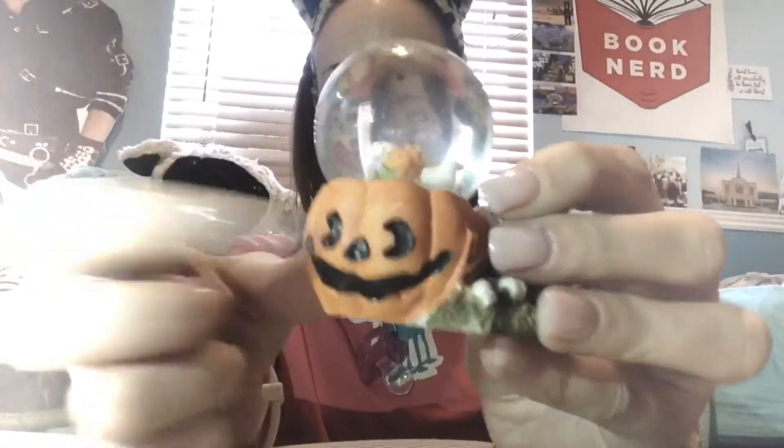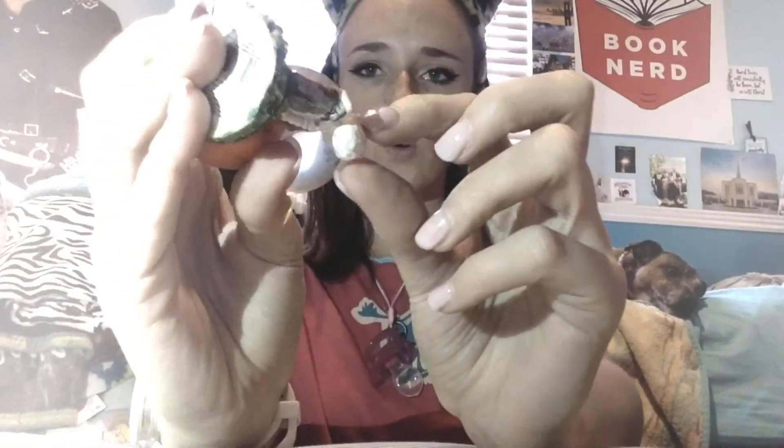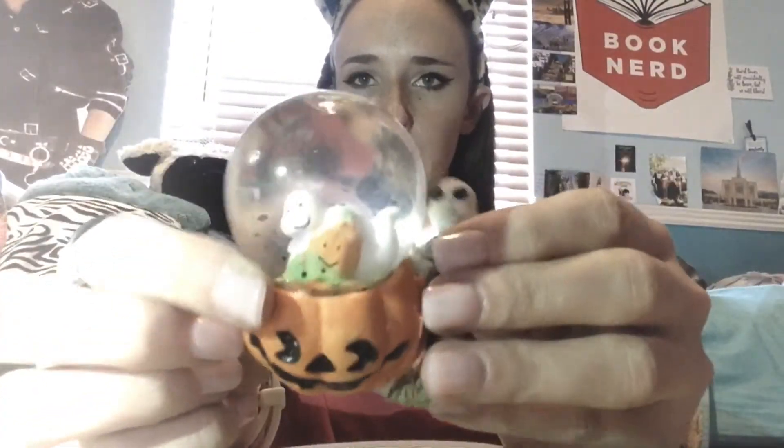This is what my Halloween snow globe looks like. It's got a cute pumpkin face with a mummy, and then it's holding a pumpkin inside of it, and it's got these black little beads inside.